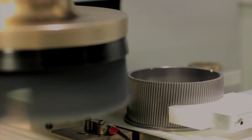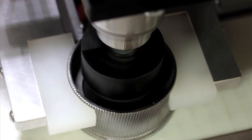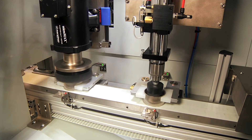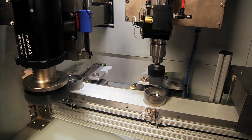This part required deburring of two surfaces — one flat, one counterbore. So Abtex designed a machine to smooth the flat surface, then the counterbore, the entire process taking just seconds.